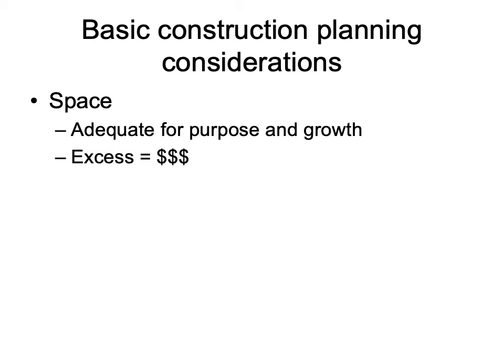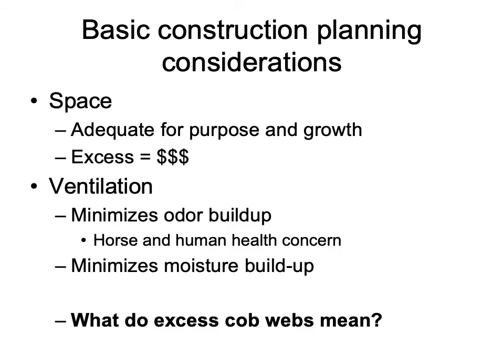We want to ensure we have adequate space designed for the purpose of the facility and that there is still space and opportunity for growth in the future. However, we don't want excess space because too much facility can result in additional costs. Ventilation is also very important — we hit on preventing temperature extremes with proper insulation and ventilation, and ventilation is also going to help minimize odor buildup, which can be a health concern for both horses and humans, and it assists in minimizing moisture buildup.